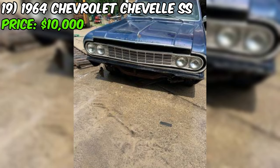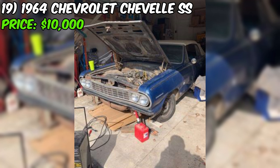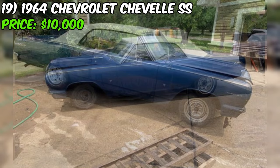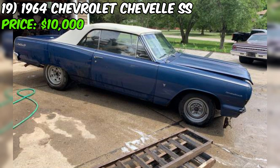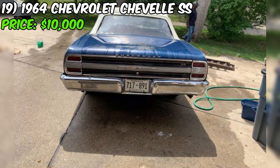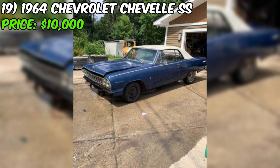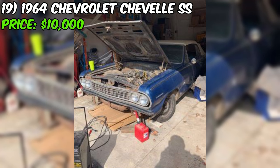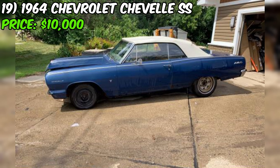The seller makes it clear they're not desperate to sell. They also mention they get a lot of sales calls, so texting is the best way to get in touch if you're seriously interested. This Chevelle SS convertible is a rare find even in its current condition, and if you're up for a challenging restoration project, the seller is confident you'll get more than your money's worth. But let's be real — this is not a car for the faint of heart. It's going to take a lot of time, money, and elbow grease. No tire kickers or time wasters, please.